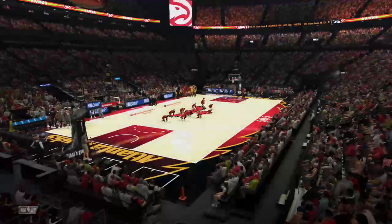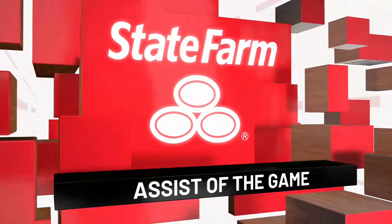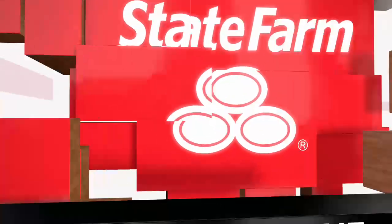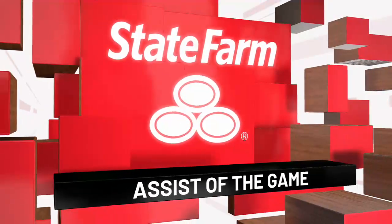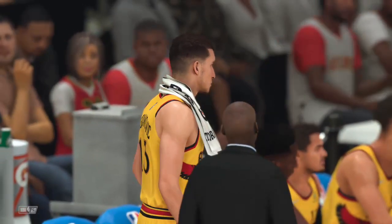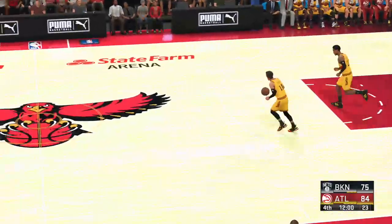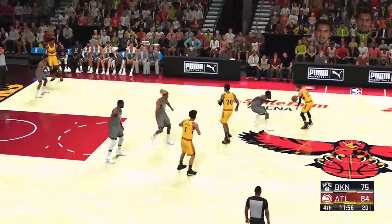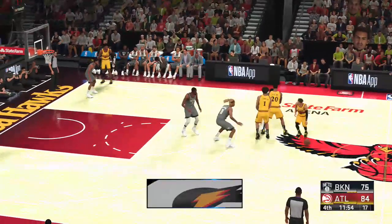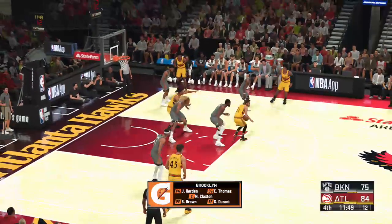And now we have a moment to reveal our State Farm assist of the game. From the two-guard spot, an unselfish play like this sets a fantastic tone. Even though the position is called shooting guard, passing is part of your responsibilities in today's game. The fourth quarter has arrived — so good to have you with us. In the game for the Nets: Kevin Durant out there with Nicholas Claxton, James Harden out there with Bruce Brown, and Thomas in at the two.